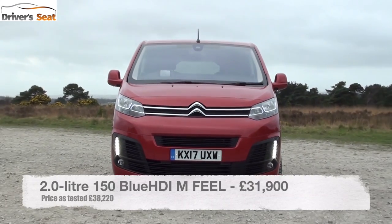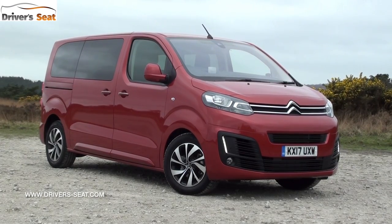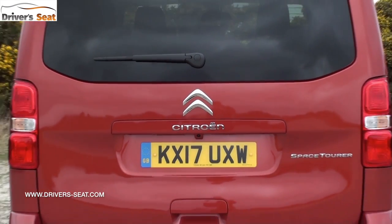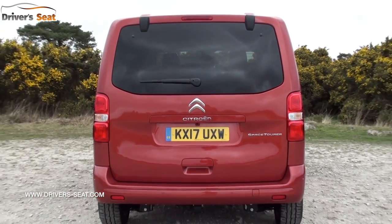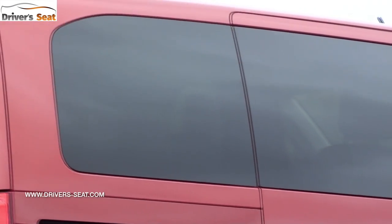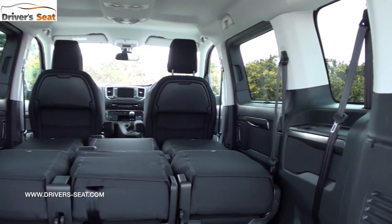We're testing the M body length in Flair trim with the 2-litre 150 PS diesel engine mated to a six-speed manual gearbox. The Space Tourer is based on the same platform as the C4 Picasso, though modified. The XS is 4.3 metres long, the M version we're in is 4.9, and the XL is 5.3 metres. Despite looking like a huge car, it's no bigger than a Range Rover, meaning you can still get into underground car parks and through height restriction areas.